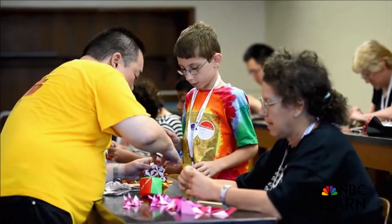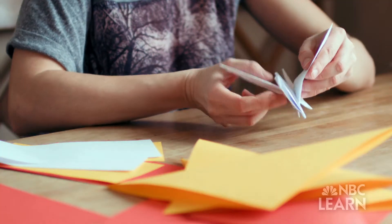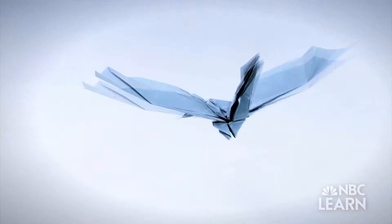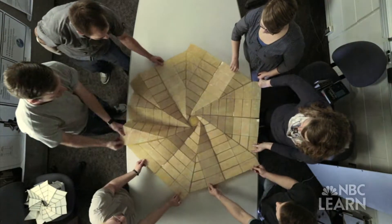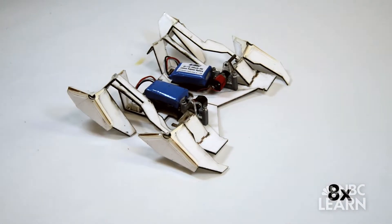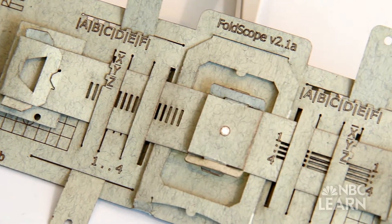To some, the Japanese art of origami looks like child's play, as thin sheets of paper are folded into intricate shapes and figures like birds, flowers, and dragons. But to scientists and engineers, the principles of origami have been applied to design problems, such as getting solar panels into space, making a foldable robot that can walk, and even creating a working optical microscope simply by folding paper in a systematic way.